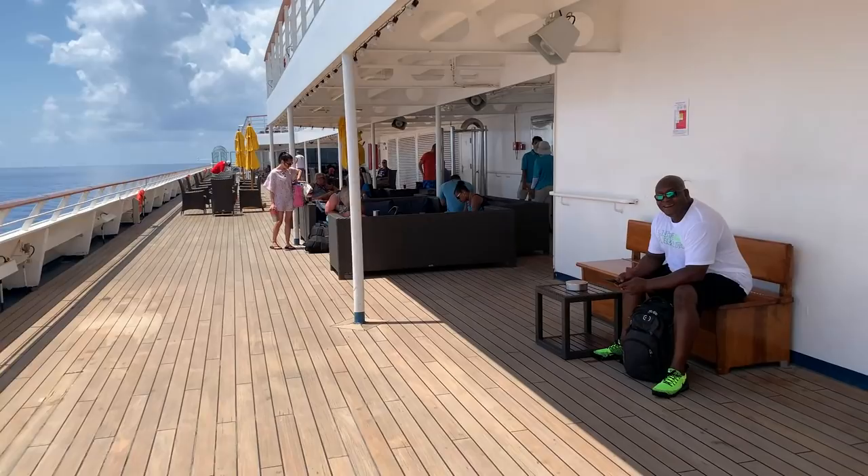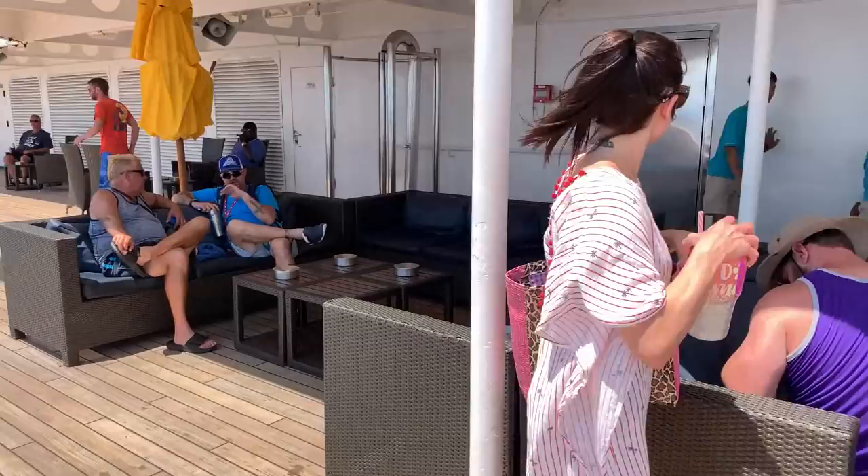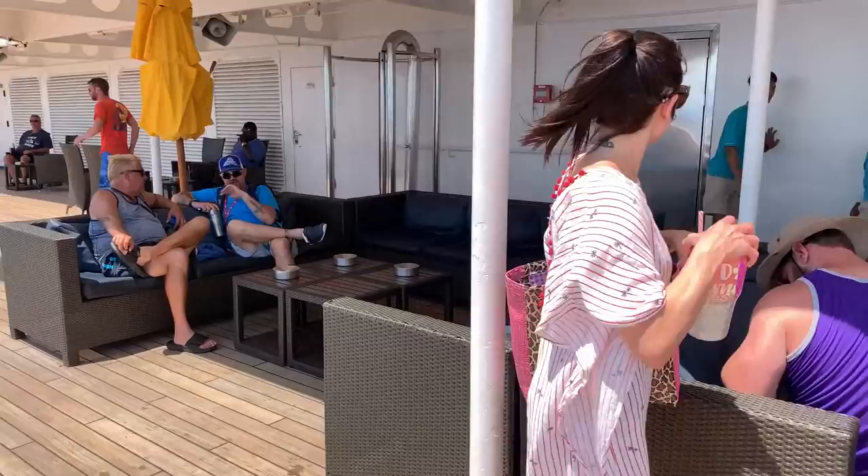This is deck 10, starboard side. This is the smoking area of the cruise ship. If you smoke cigars, this is one of the only areas on the cruise ship where you can enjoy a fine cigar. But you certainly can't beat the atmosphere of smoking a cigar with this view.